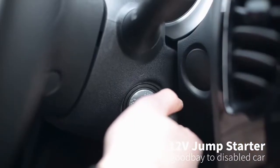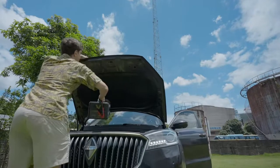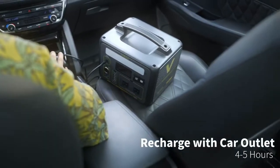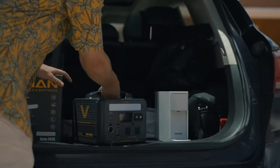You can recharge this station in just 3 to 3.5 hours with a wall or car charger, or around 4 hours with a VTO Man 110-watt solar panel, perfect for off-grid adventures or emergency power at home.